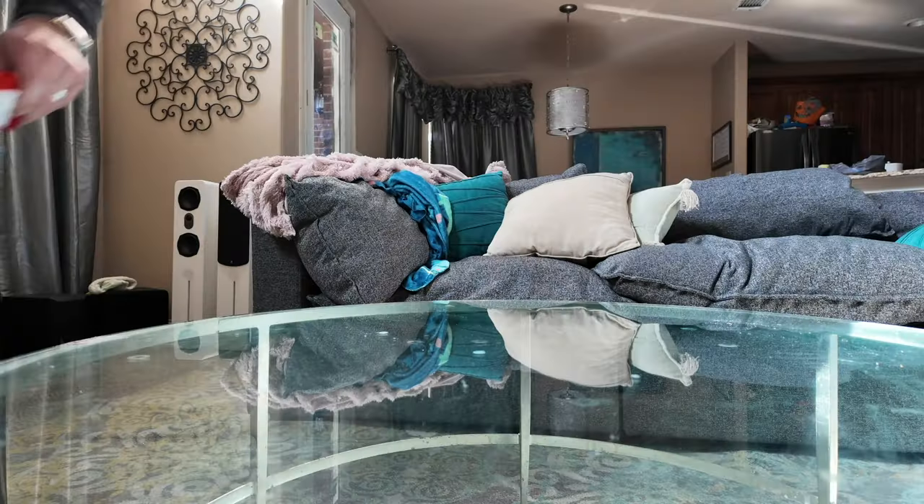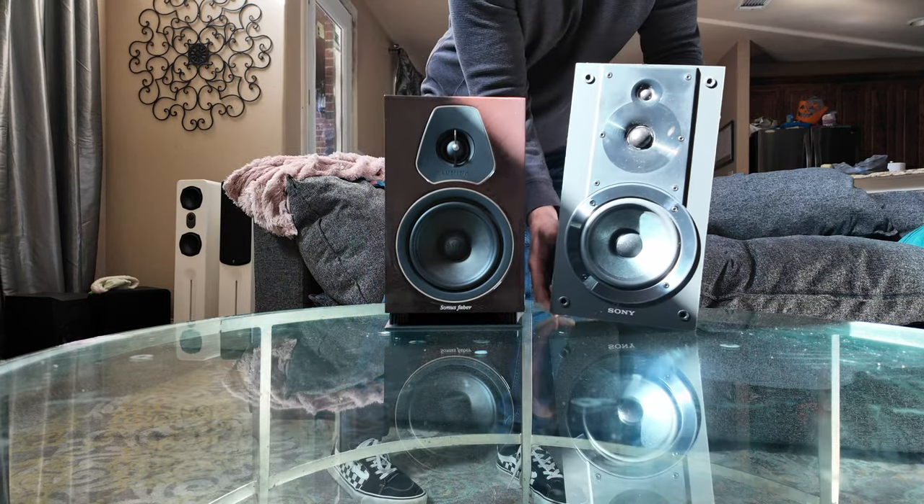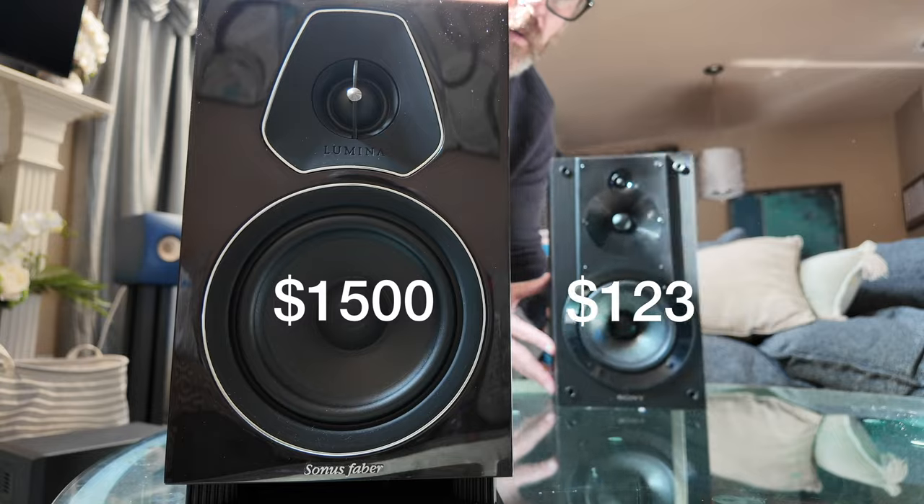The problem that most people have when they're trying to buy their first hi-fi system is they think they need to spend a whole bunch of money to get good sound and features. But this is $1,500 and this is $123.